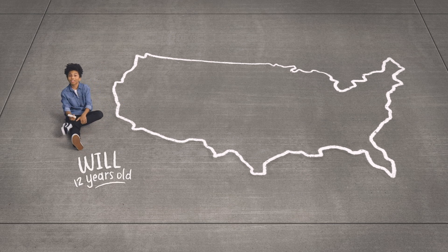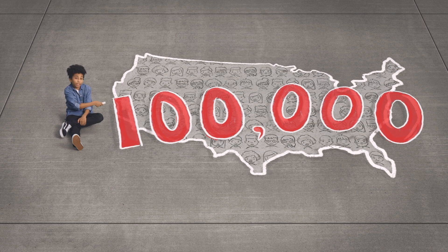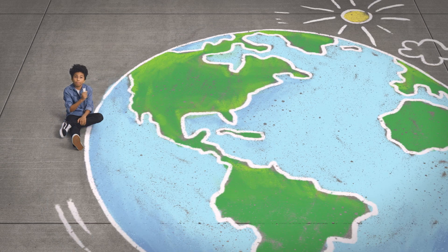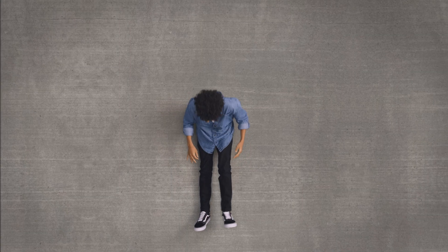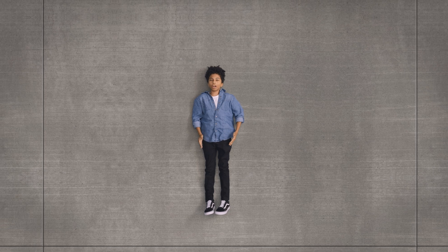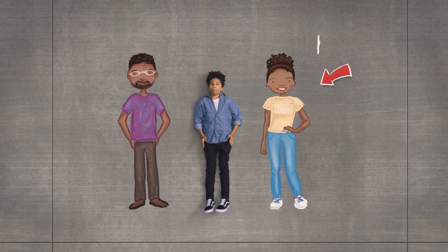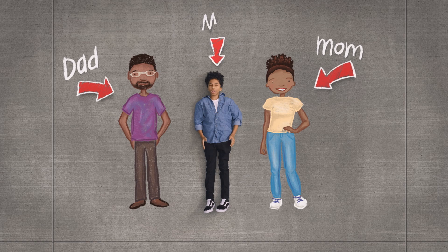Hey there, I'm here to tell you about sickle cell disease, an illness that affects over 100,000 people right here in the United States and millions more around the world. The first thing you need to know is that you can't catch sickle cell. It's caused by a genetic change that is passed down from your parents. If a mom and dad both have that changed gene, then their child has a chance of being born with sickle cell disease.